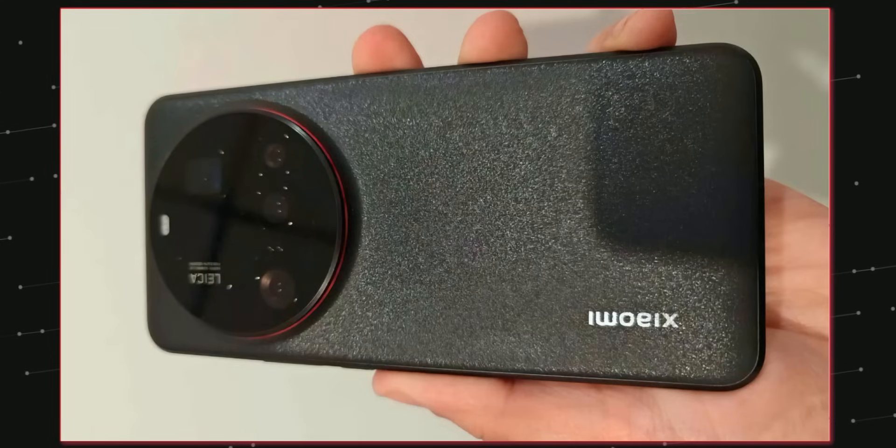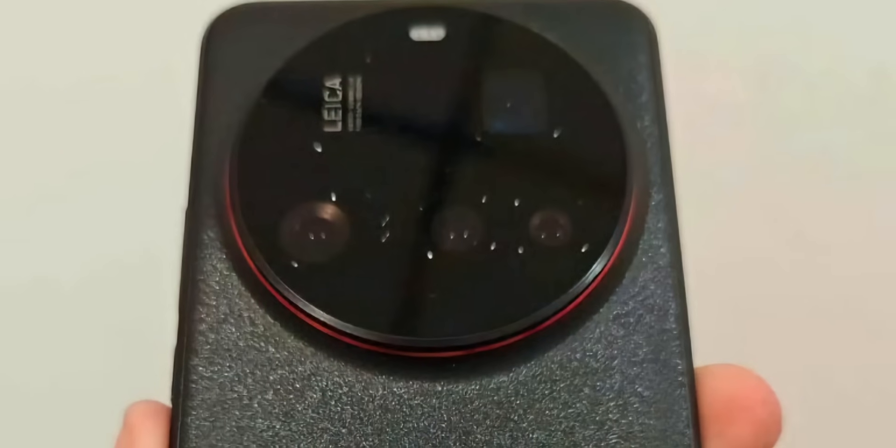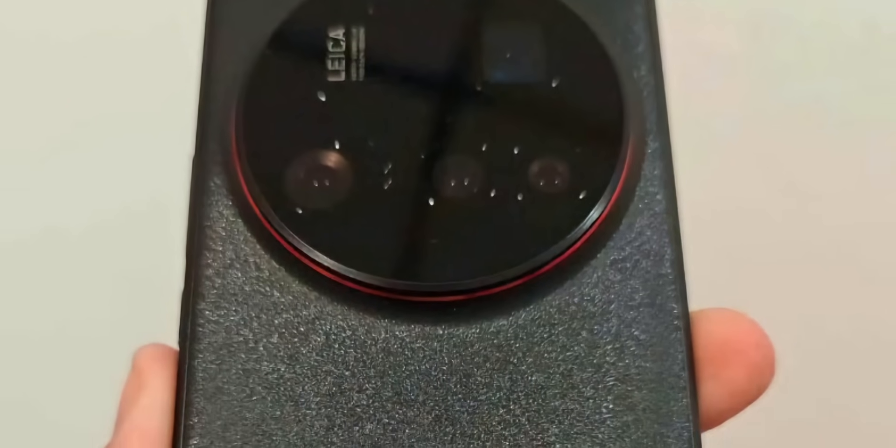This is your live look at the Xiaomi 15 Ultra, Xiaomi's most powerful Snapdragon 8 Elite flagship, coming soon in China with a global launch likely happening in March.